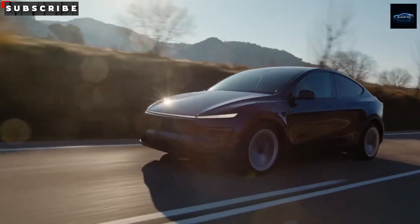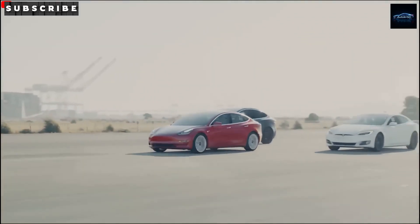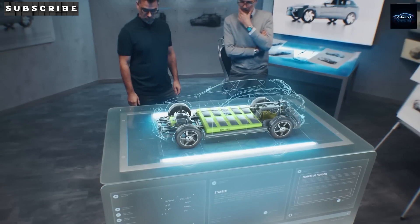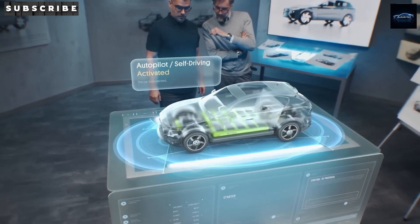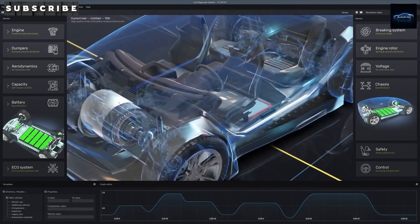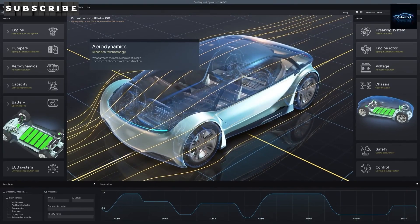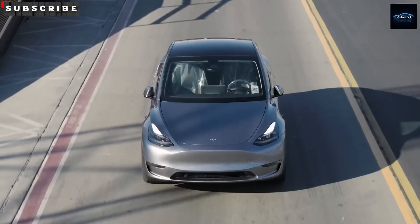The Model 2 is all about bringing electric driving to the masses — compact, sporty, and easy on your wallet. The final version ready for production is set to use a 50-kilowatt-hour LFP battery, which should offer around 310 miles of range in real driving conditions. Plus, with Tesla's V3 superchargers, it can charge from 10% to 80% in just 20 minutes.